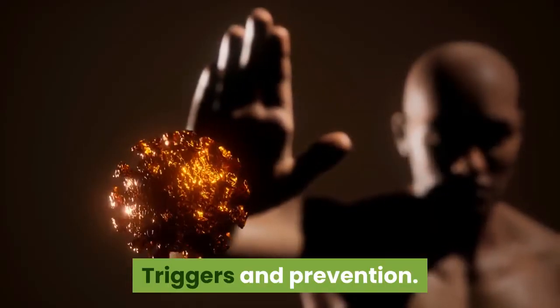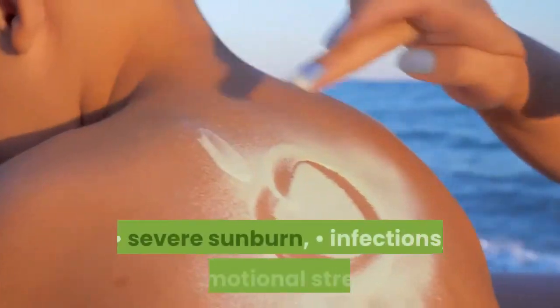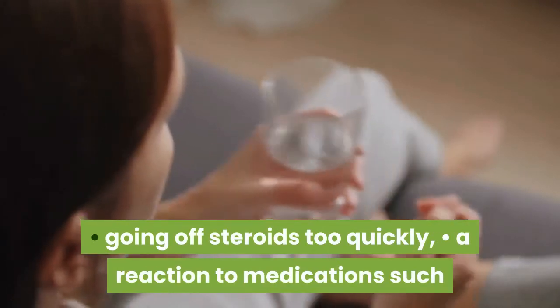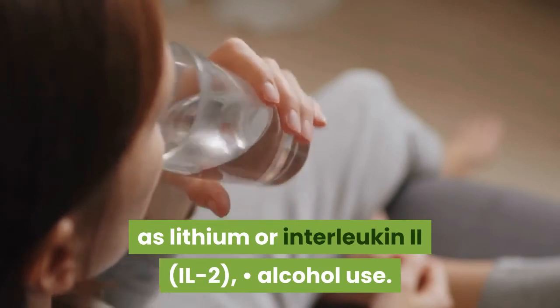Triggers and Prevention: Erythrodermic psoriasis triggers can include severe sunburn, infections, emotional stress, going off steroids too quickly, a reaction to medications such as lithium or interleukin-2, and alcohol use.